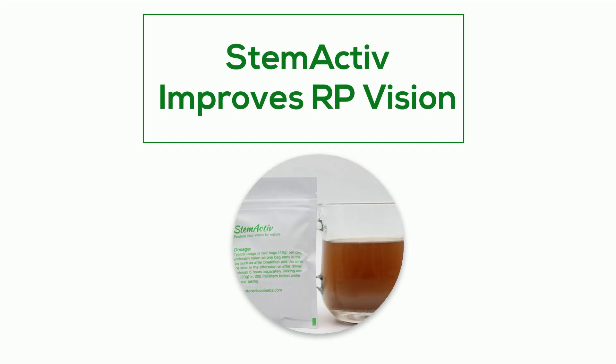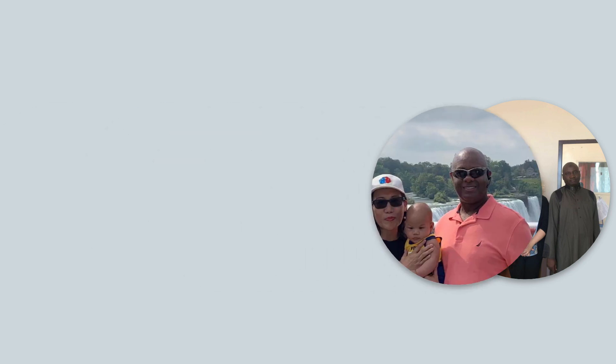STEM-ACTIVE Improves RP Vision. Hi everyone. Our China RP Integrative Treatment Center has offered a series of advanced treatment options for RP patients.